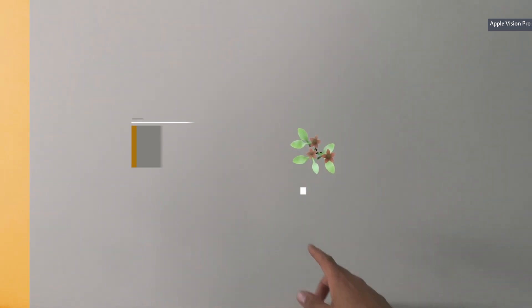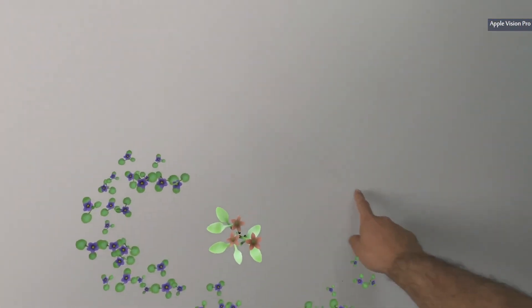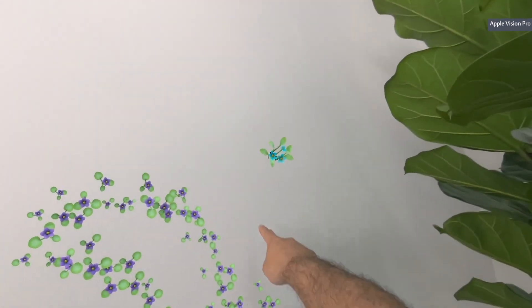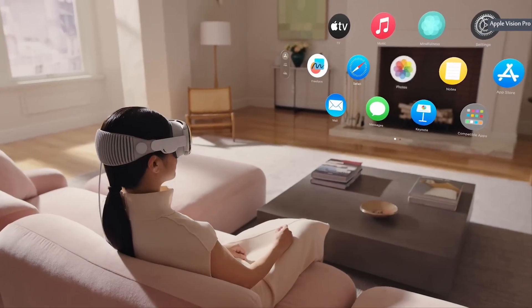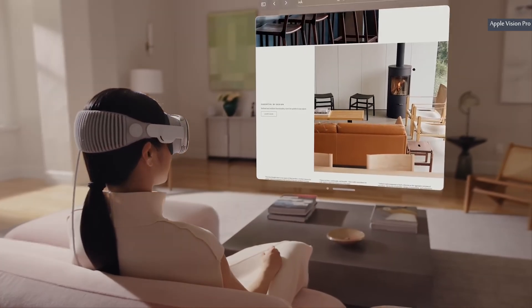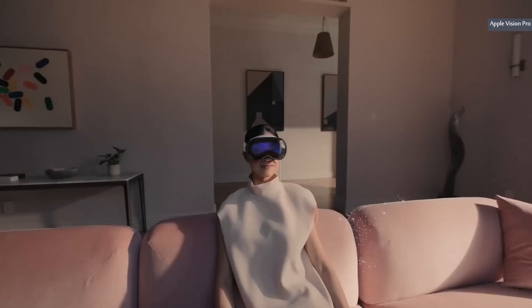Designing your home with Apple Vision Pro — how to maximize its performance. Designing a home can be an overwhelming task, but with Apple Vision Pro it doesn't have to be. This advanced technology puts the power of design right at your fingertips, allowing you to create the perfect space with ease. Start by defining the purpose of each room and identifying the flow of traffic.